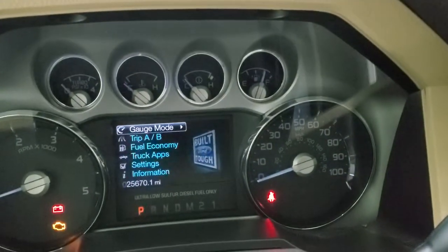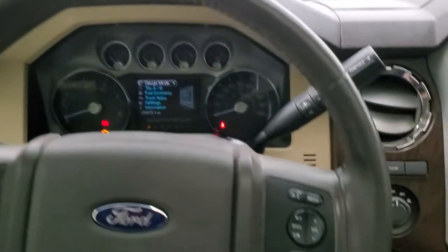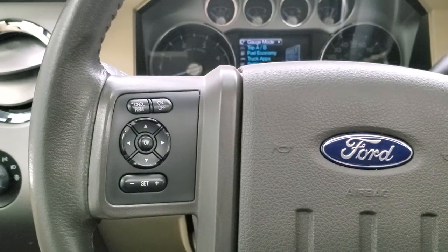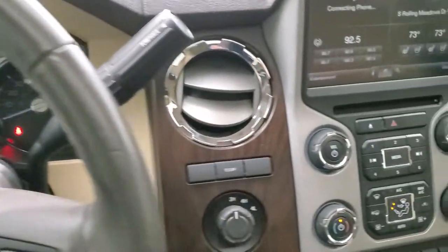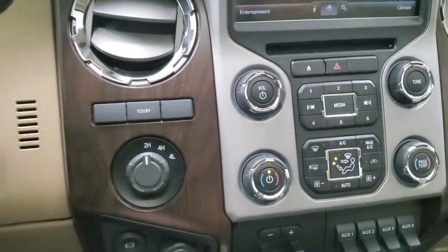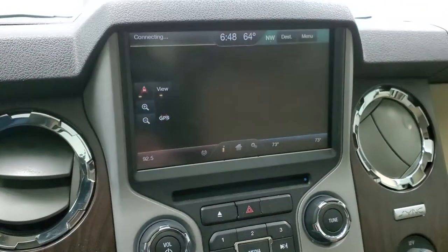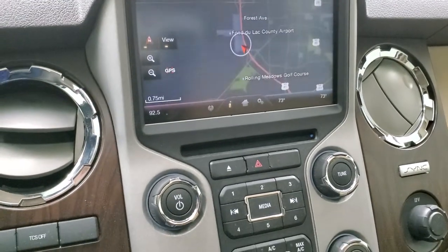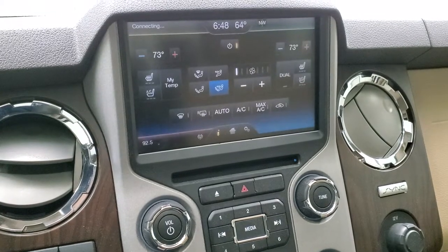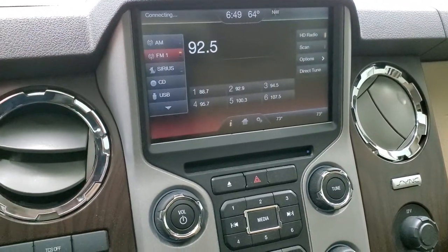25,670 miles on this truck. Instrument cluster is very nice and clean. Comes with the leather wrapped steering wheel, Bluetooth and audio controls on the right, cruise controls on the left, and information center controls. This one comes with the six-speed automatic transmission with the optional tap shift, turn dial four-wheel drive, traction control system, and factory exhaust brake. Here is your MyFord Touch radio — it does come with the factory navigation system. This is a Lariat Ultimate, so you get the nav and the power sunroof, CD player. You can do your climate controls here as well, including your heated and cooled seat buttons, and radio controls — AM, FM, and Sirius XM radio capabilities.